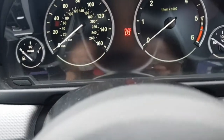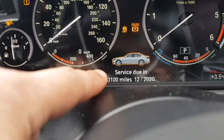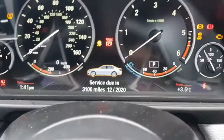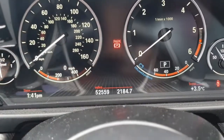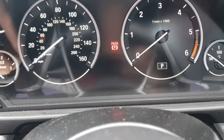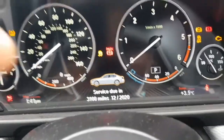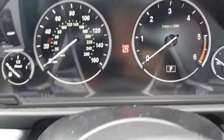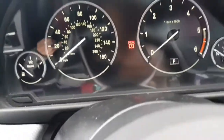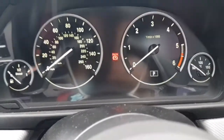My car needs a service — as you can see, it says 'service due in 3,100 miles.' It's been like that since I got the car so it hasn't been updated. I've done about 3,000 to 4,000 miles since I got the car, so it is due for a service, but that light is still showing.